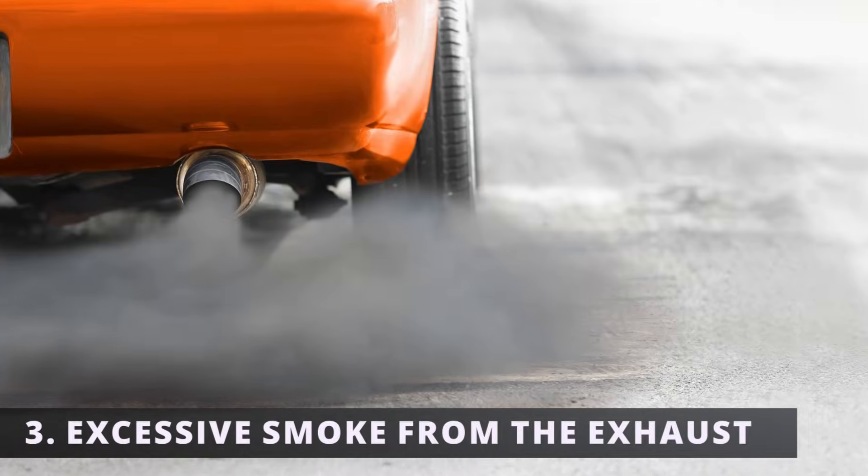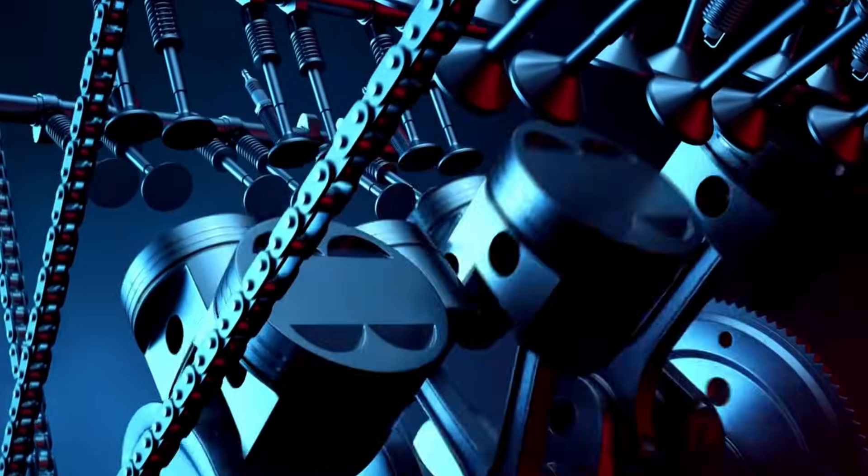The third symptom is excessive smoke coming from the exhaust. If the piston rings are worn out, oil will leak into the combustion chamber where it gets burned off during the combustion process. This causes thick gray or blue smoke to come out from the exhaust.